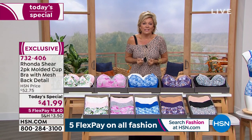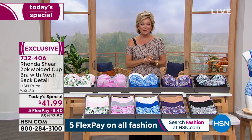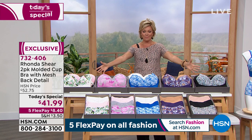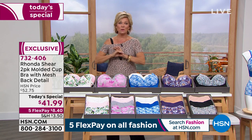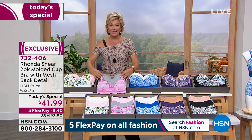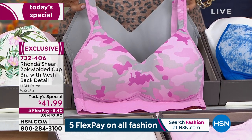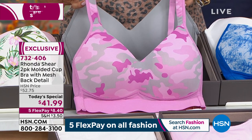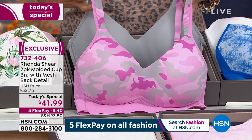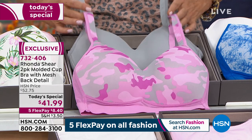How many of us have been sitting there feeling like a torture chamber all day, just because that's what we thought there was? Now we've got options, and Rhonda has made that possible. You see all these options in front of me — five two-packs to choose from, two of which are repeat performers from when this was a blowout success back in February. This is the number one seller once again: the pink-gray camo that comes with a solid gray, two bras under $42.